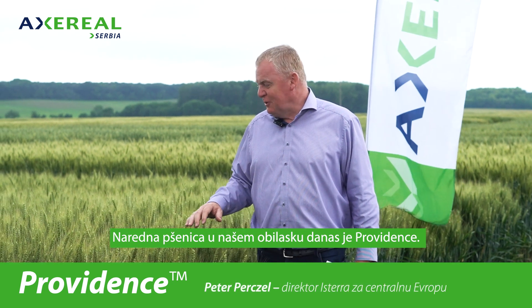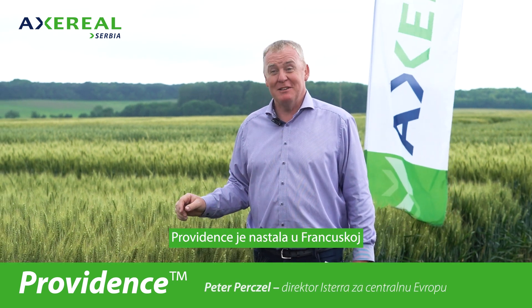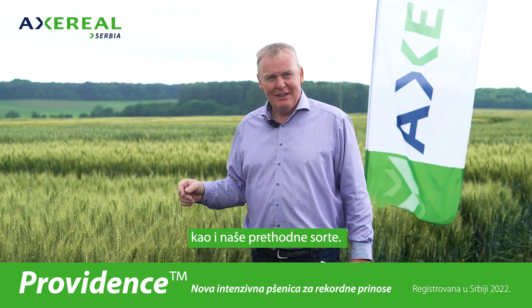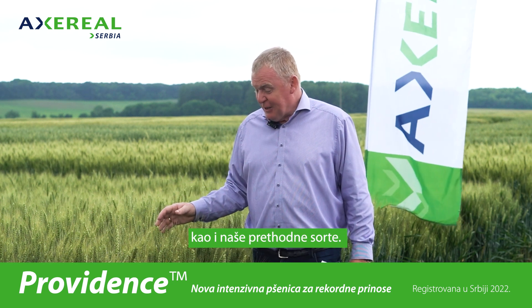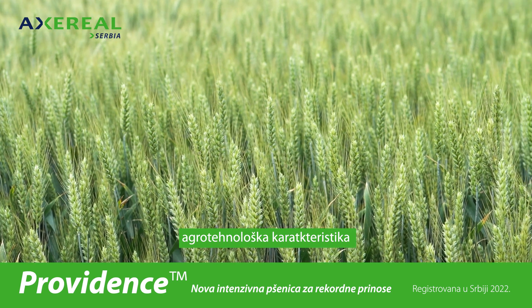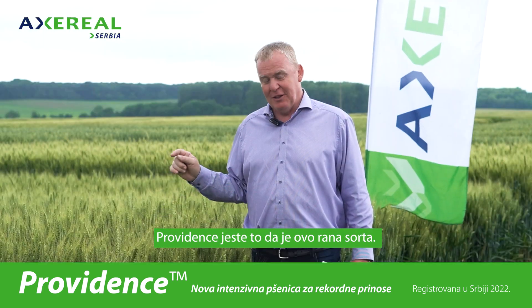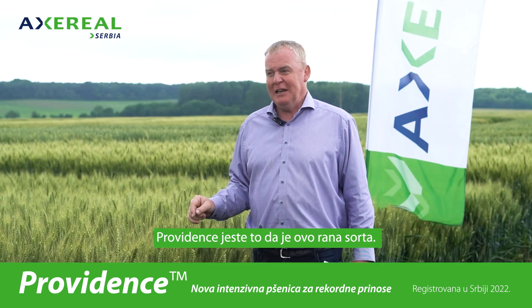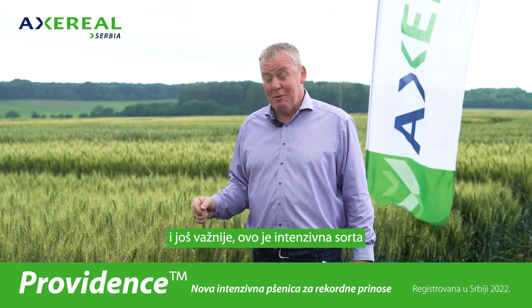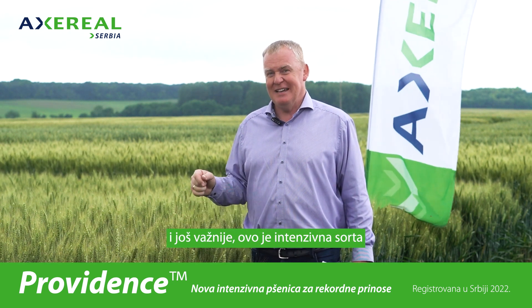The next variety in our row today is Providence. Providence was bred in France, as were the previous varieties. The most important agrotechnical feature of Providence is that it's an early variety — early enough for any conditions — and more importantly, it is an intensive variety.